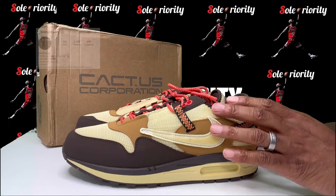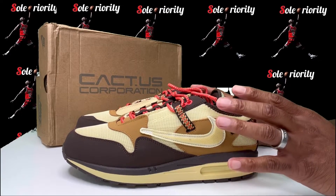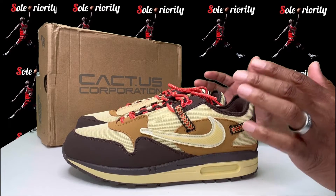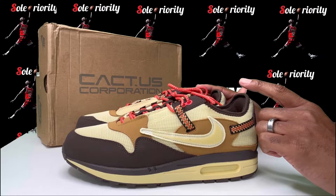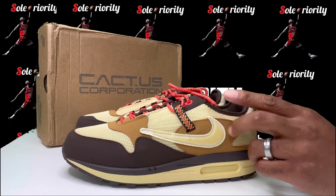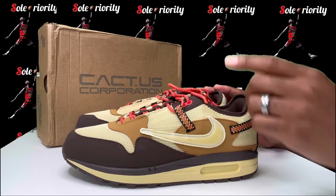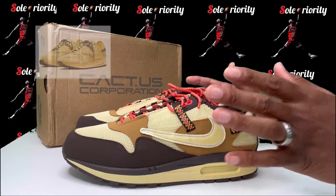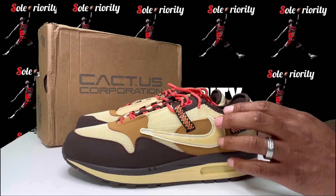Y'all already know when it comes to this sneaker there's a lot of hype behind it. This sneaker already dropped on the Travis Scott website around the 20th. For the rest of us, on the 27th this particular pair along with three other sneakers will be dropping on the SNKRS app. You'll be able to get this pair, both of the trainers dropping, and that yellow colorway Air Max 1 as well. Good luck to y'all on this upcoming release.